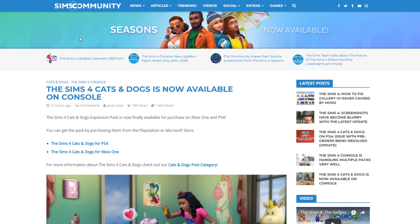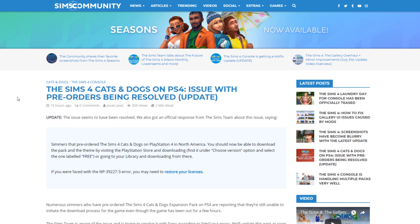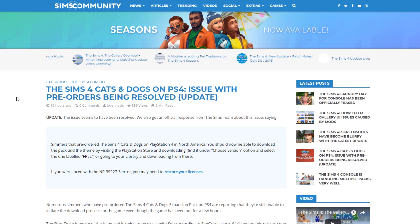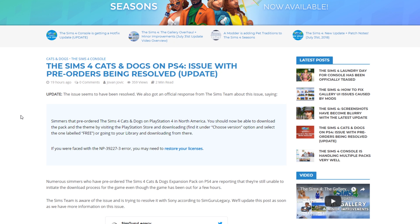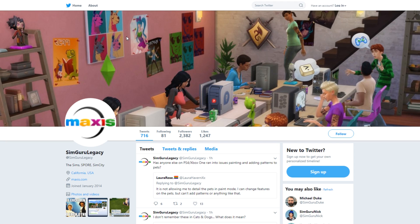Next up, the Sims 4 Cats and Dogs expansion pack is now finally available for both PS4 and Xbox One. If you pre-ordered on PlayStation 4 and couldn't download the game after release, the Sims team says you should now be able to download it by visiting the PlayStation Store, going to 'choose a version' and selecting the one labeled free, or going to your library and downloading from there. If you get a specific error, you may need to restore your licenses. Check the linked article for details, and tweet them if you still have issues.